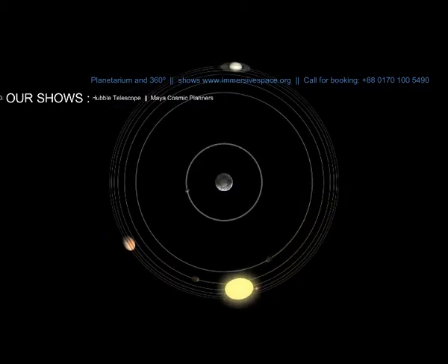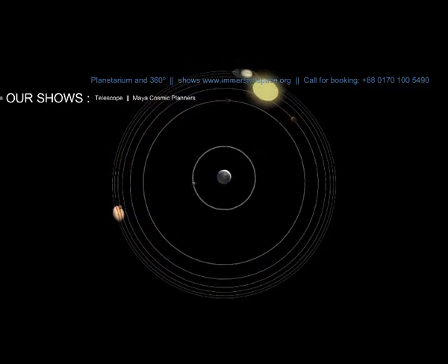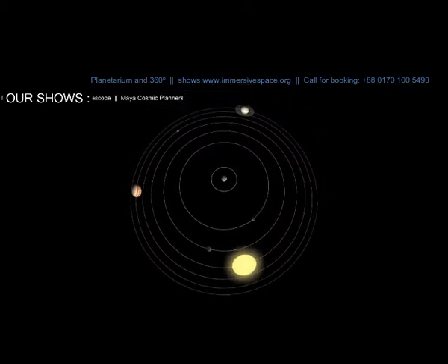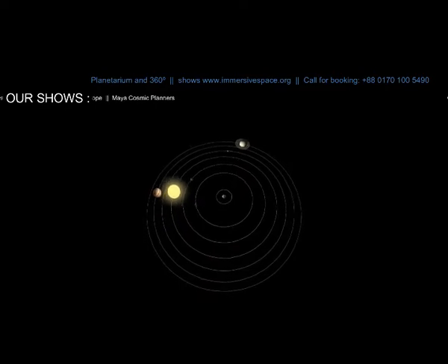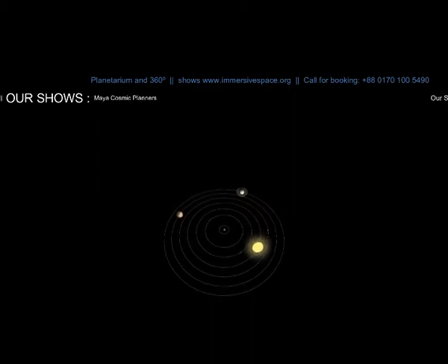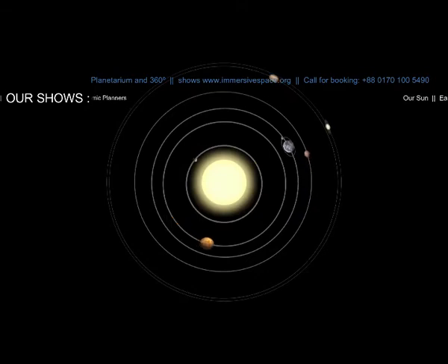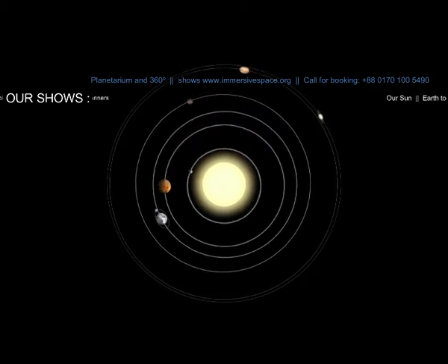Galileo invented the telescope? Nope. Can you tell the story of that Dutch guy? Sure, but let me tell your friend what it was like before there were telescopes. Prior to the invention of the telescope, everyone believed that the Earth was the center of the universe and that the sun, moon, and planets orbited around it. Then in 1543, Nicholas Copernicus proposed a different model with the sun, not the Earth, at the center. This was a radical idea, but he had no evidence to prove it.